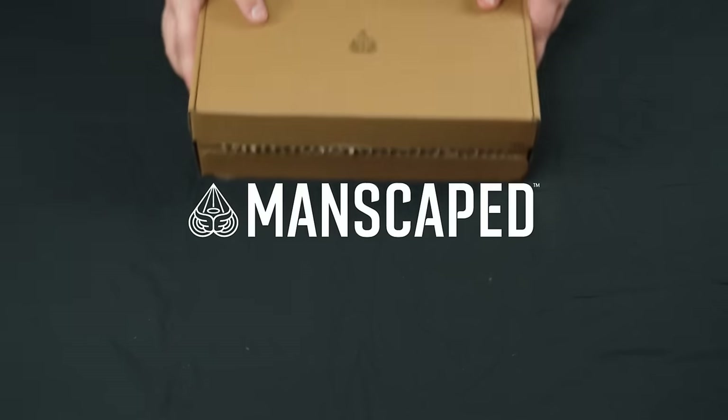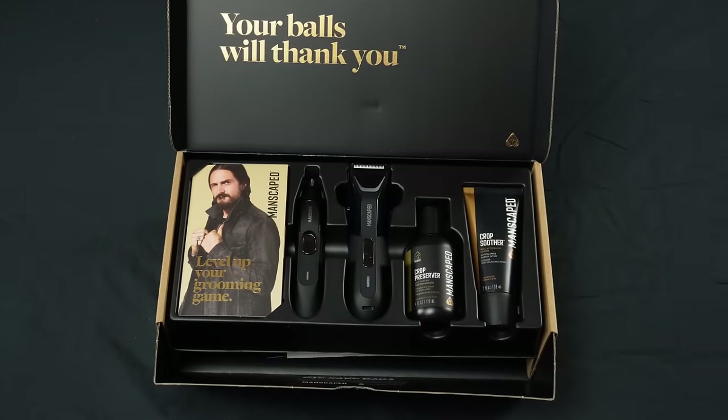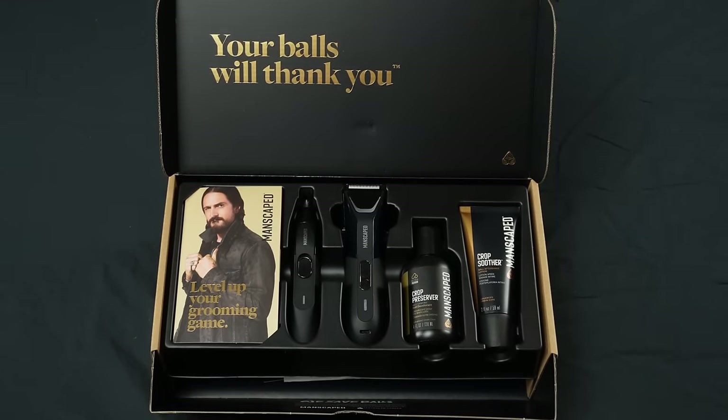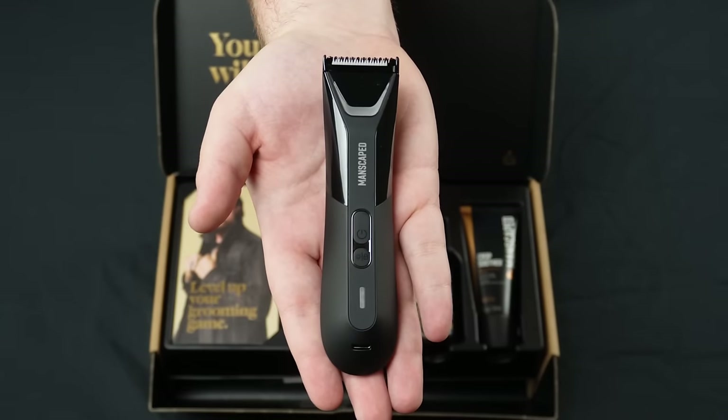Before we begin, this video is brought to you by Manscaped, the men's lifestyle brand looking to transform the way you think about grooming. Manscaped currently helps over 9 million men worldwide maintain their confidence and their shave, and they just recently introduced the Performance Package 5.0 Ultra, featuring the brand new Lawnmower 5.0 Ultra Electric Trimmer.